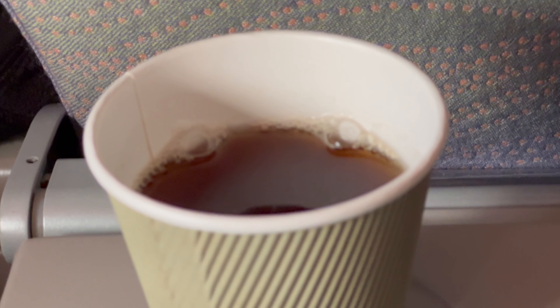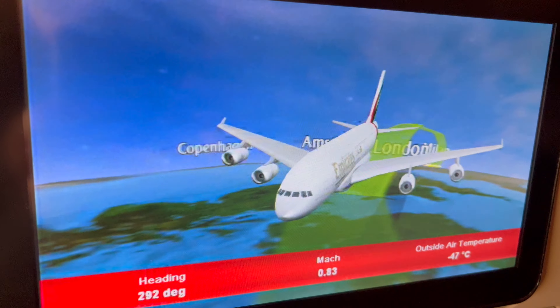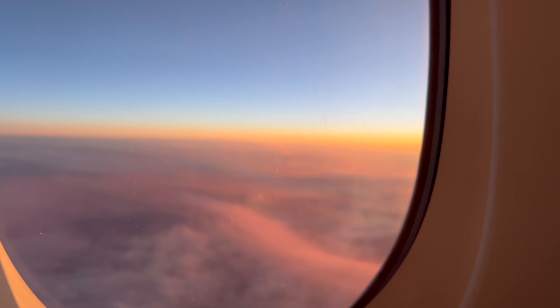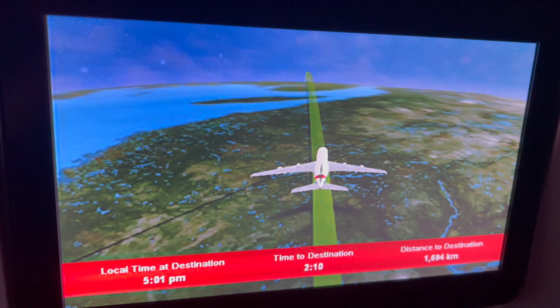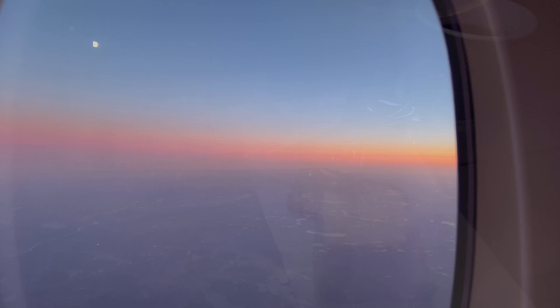I washed it down with a cup of tea — full and happy. We would soon be running out of sunlight and with the food digesting the sunset gave a beautiful glow. Many hours later, after falling asleep for a while, I woke up over Goose Bay, Canada. To my surprise we were still chasing the sun. About an hour and a half before landing they came around with a snack box filled with lots of treats.